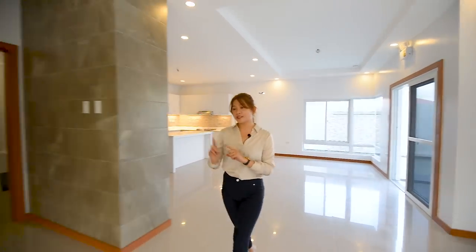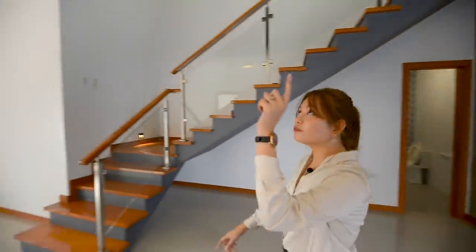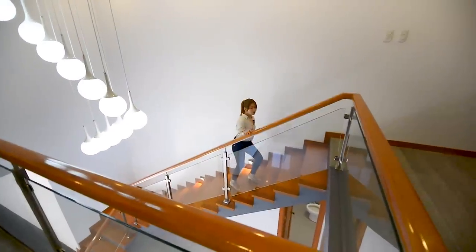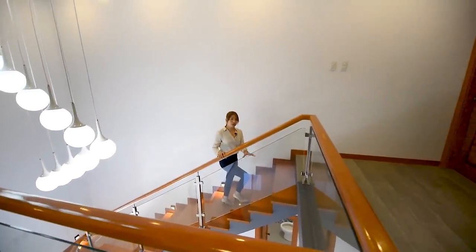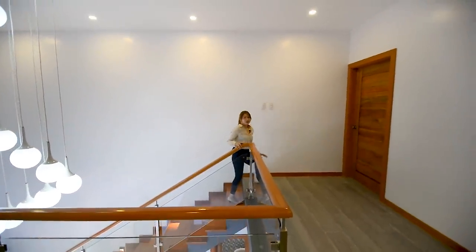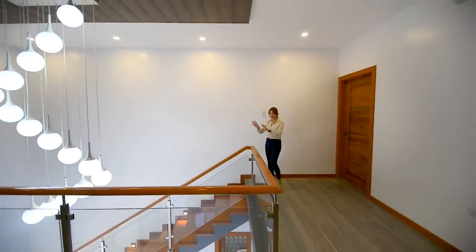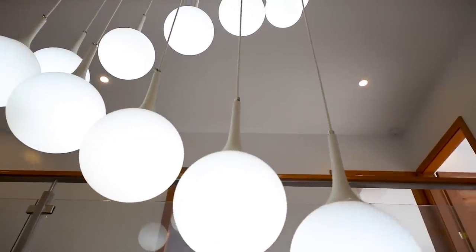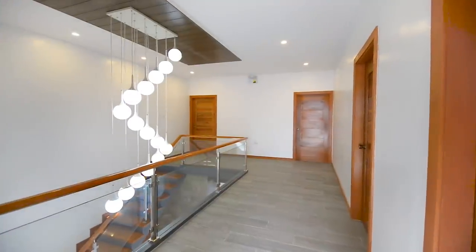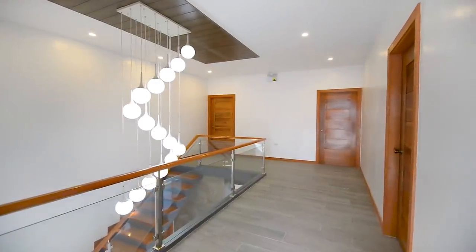Now it's time to head up to the second floor. I love all the pin lights at the drop ceiling. You have these wooden handrails and tempered glass, and there are lights for your steps as well. Upon landing on the second floor, you will see this nice and gorgeous chandelier. There are five bedrooms here on the second floor.